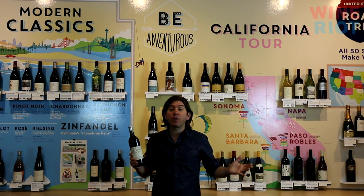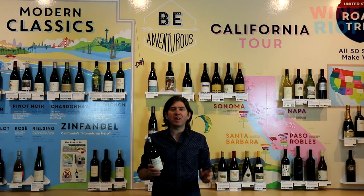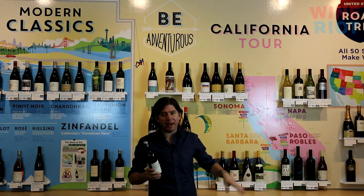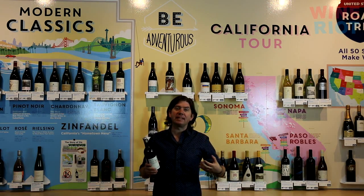Ridge is one of the most iconic wineries in California. They started making wine in the 1800s, but due to prohibition, everything kind of went away, but they really picked up again in the 1960s. They're famous for a wine called Montebello, which is a Bordeaux blend — Cabernet, Merlot — and it is absolutely spectacular, but it's a couple hundred bucks.